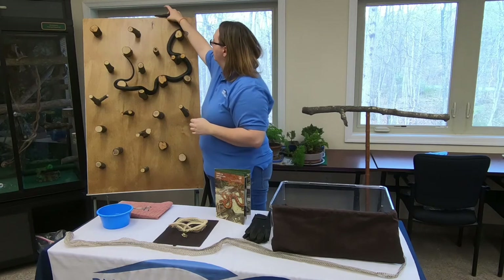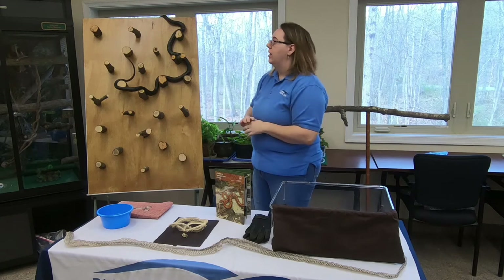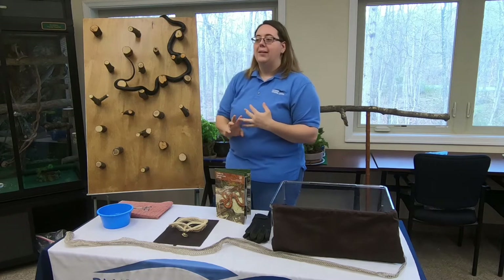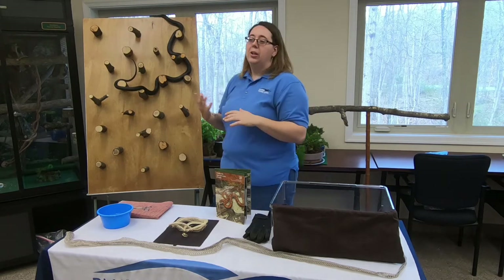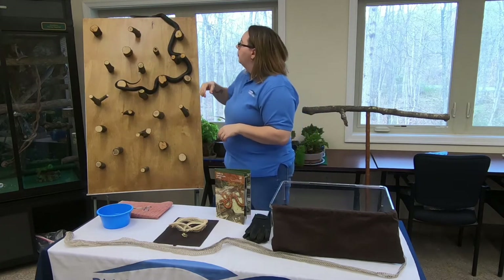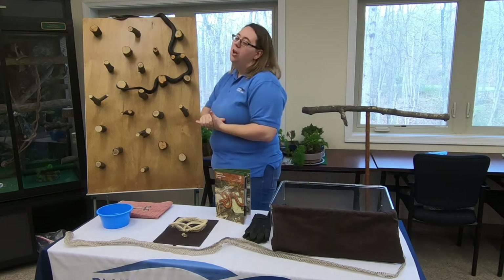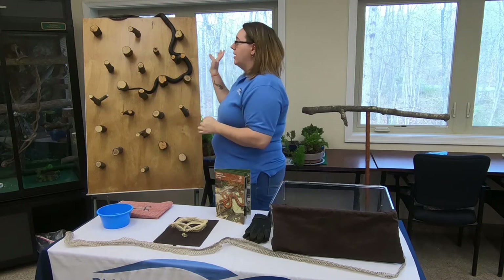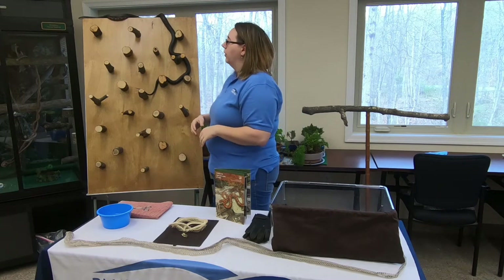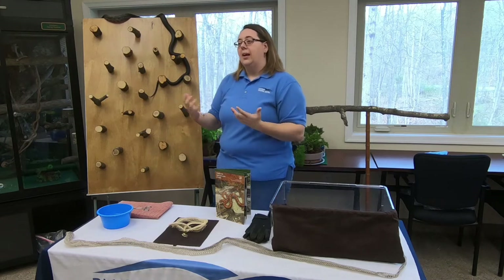Steve asked whether they have a favorite tree to climb. They don't have a favorite, but they do need texture — smooth things like glass, plastic, and smoother-bark trees are really difficult or impossible for them to climb. As long as a tree has texture, they're happy to climb up and look for food. They eat not only small rodents but also birds and bird eggs, so they're always up for climbing into trees to find food, as well as for sunning and finding a place to sleep.